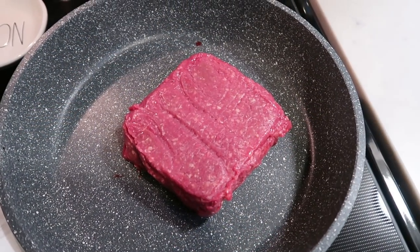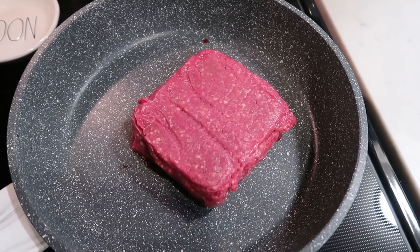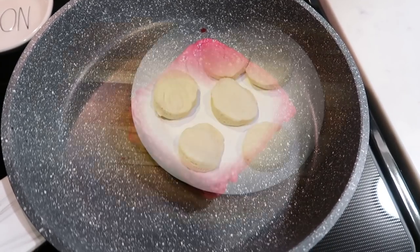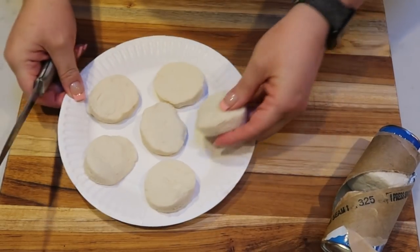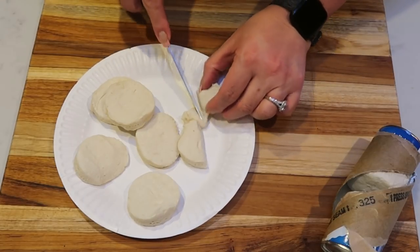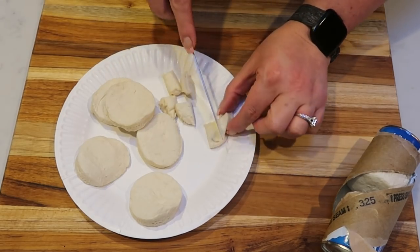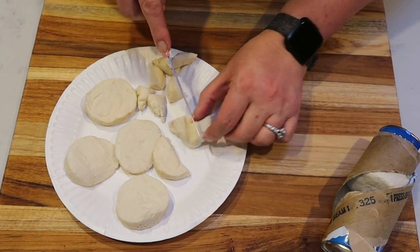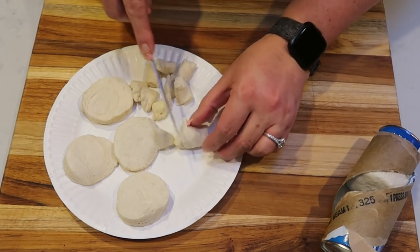The first thing we're going to do is start browning our ground beef. I have it here in a pan; we're just going to get this nice and browned. In the meantime, we're going to get our pan prepared with our biscuits. The first thing I did is take out half of the biscuits out of the can. Each of these biscuits we're going to cut into six pieces — just little small chunks of biscuits — and these are going to be layered in the bottom of a 9 by 13 pan. I'll get these cut and layered into a greased 9 by 13.